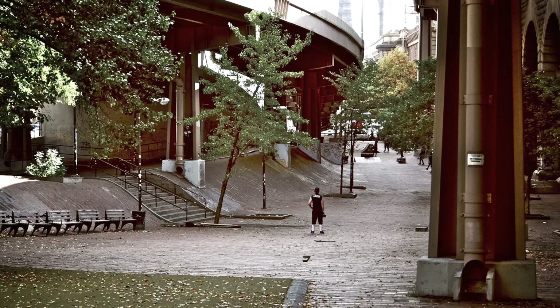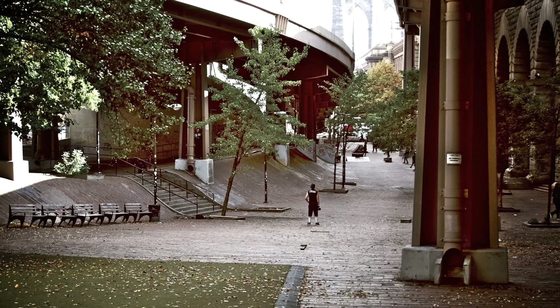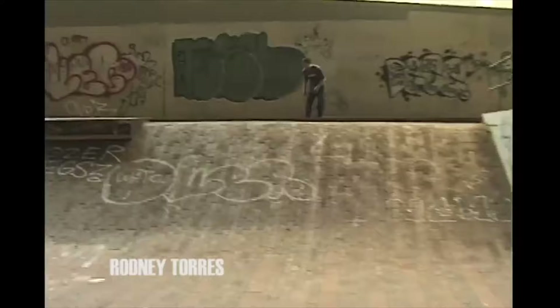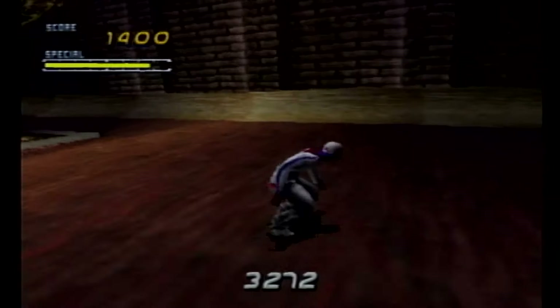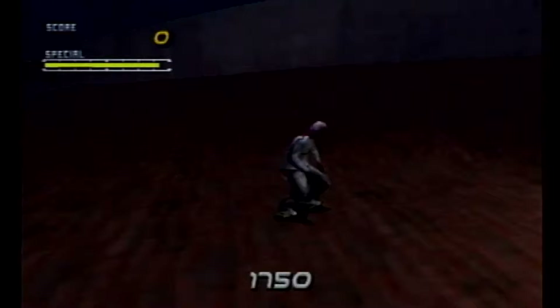The Brooklyn Banks is the unofficial name for the area under the Manhattan side of the Brooklyn Bridge. This place has for decades been extremely popular for not only skateboarders, but BMX and rollerbladers as well. It's even been cemented in history, featuring in a number of video games, including the iconic Tony Hawk's Pro Skater 2.